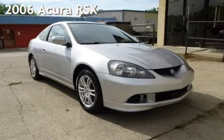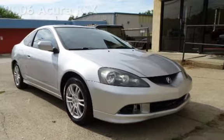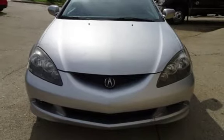Presenting a pre-owned 2006 Acura RSX. This two-door hatchback has a four-cylinder, 2.0-liter I-4 engine, with front-wheel drive and an automatic transmission.